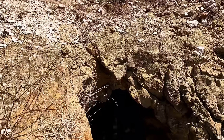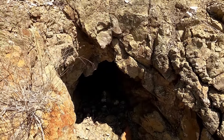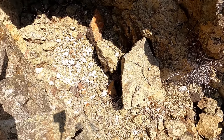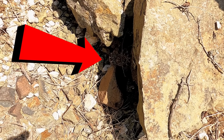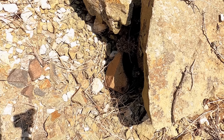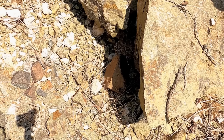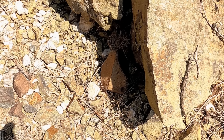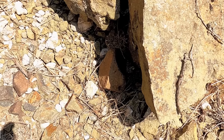I'm going to show you one of the dangers coming out here to these old mines, especially in summertime — you have a tendency to find these guys. He's sleeping right now, but if you look at his head he's coiled and ready to strike. Watch where you're walking and where you're putting your hands, because that's that time of year.